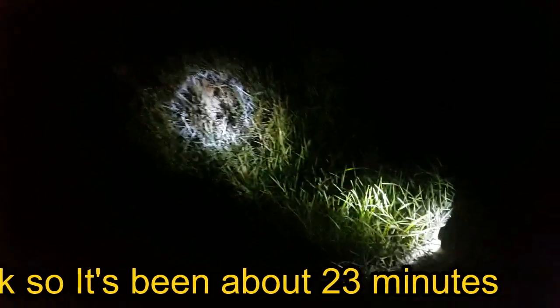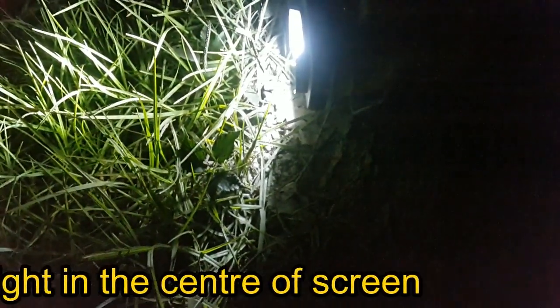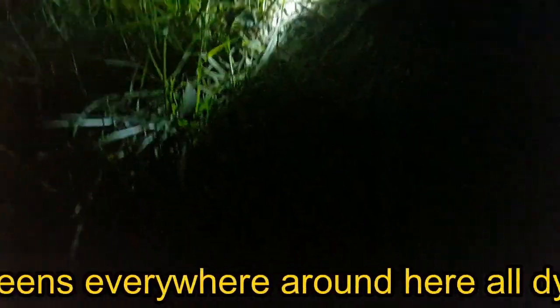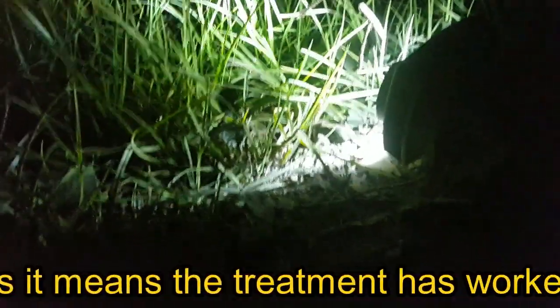So it's been about 23 minutes. There's a little straggler here in front of the torch on the ground. There are wasps all over the ground — dying on the ground, all dead. Which is a good sign. The treatment has worked. I've used probably about a quarter of a bottle of this stuff.